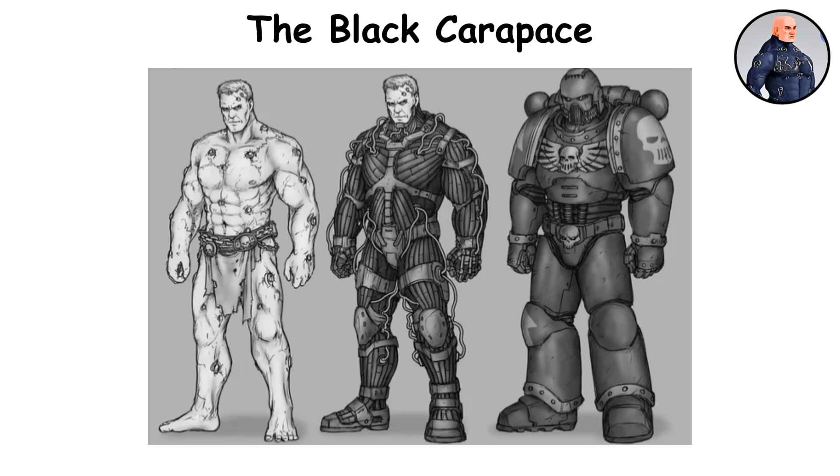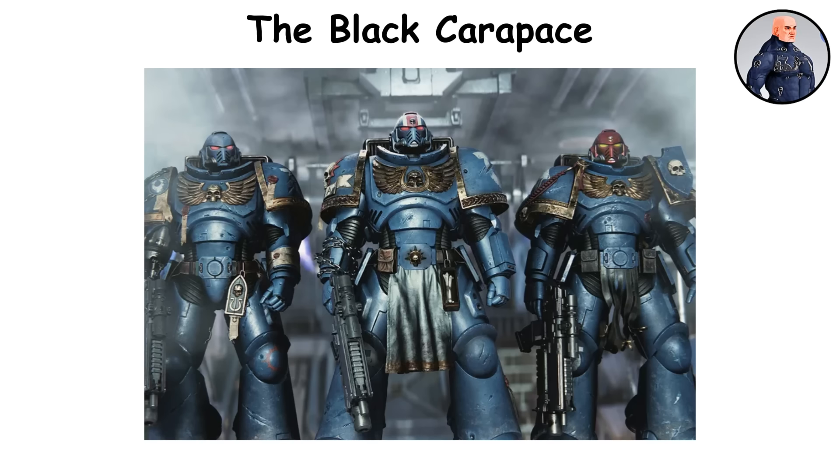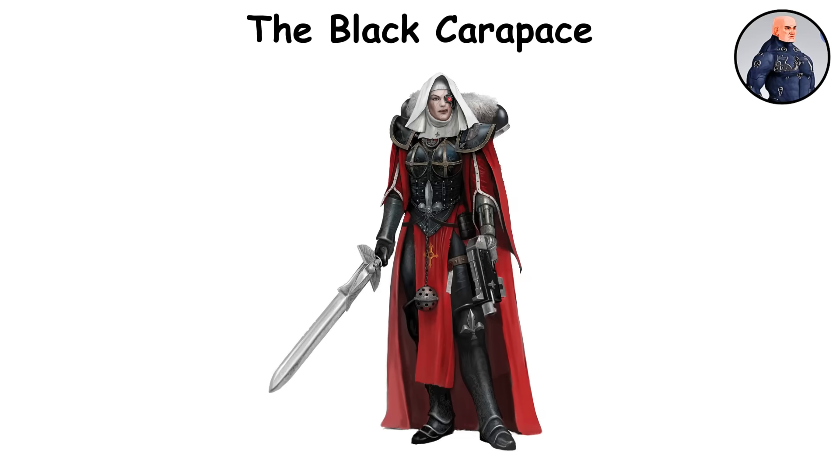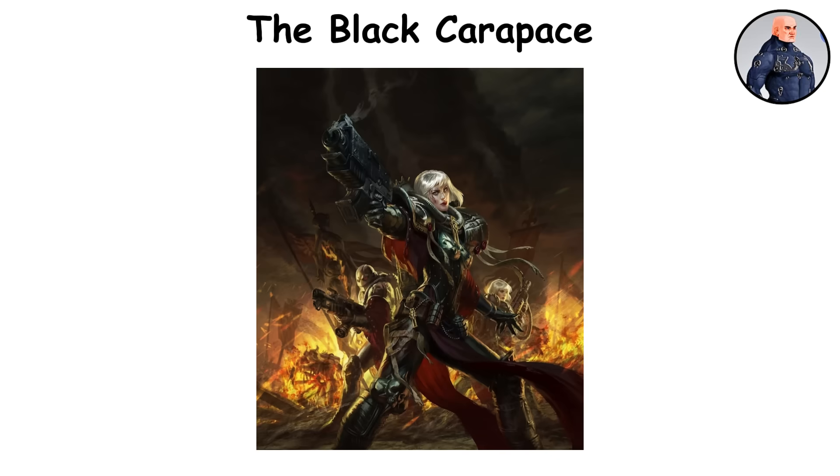These ports enable the Astartes to directly connect with the cybernetic systems of their Power Armor, syncing their reflexes, sensory input, and motor control with the armor's artificial intelligence. This integration offers incredible responsiveness and protection, making the armor feel like a second skin. While Power Armor can work without this implant, as seen with the Sisters of Battle and some Inquisitors, it doesn't provide the full neural integration. Without the Black Carapace, wearers can't achieve the same level of agility, reaction speed, or combat effectiveness.